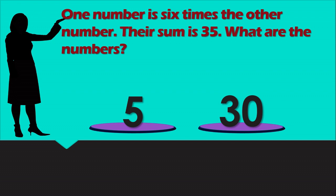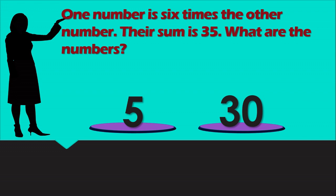One number is 6 times the other number. Their sum is 35. What are the numbers? The numbers are 5 and 30, and their sum is 35. Thank you for listening. I hope you have taken something from this video. Thank you! Bye!